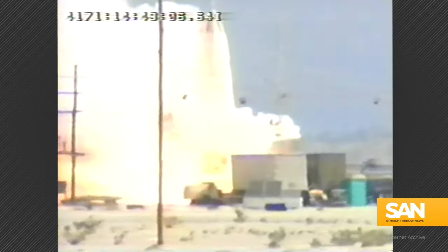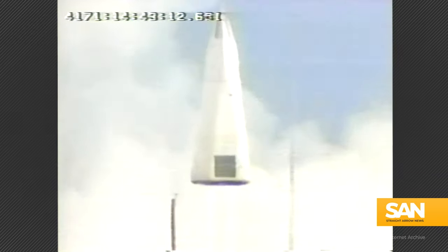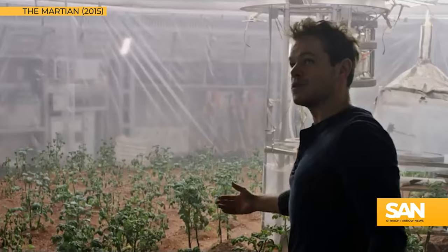This all may seem like the work of cutting-edge modern science, but the technology has actually been around since the 1950s. Back then, it was ultimately used for powering some of America's first spacecraft missions and continues to help generate energy for deep space exploration today. These batteries have even been considered as power supplies for a Martian colony.